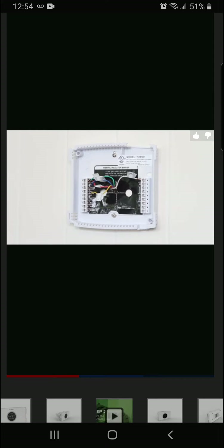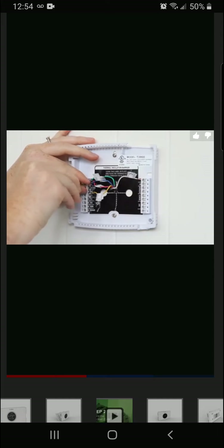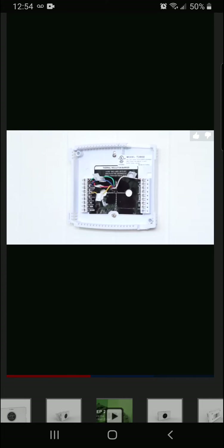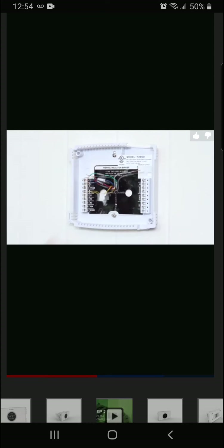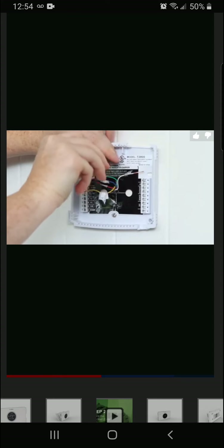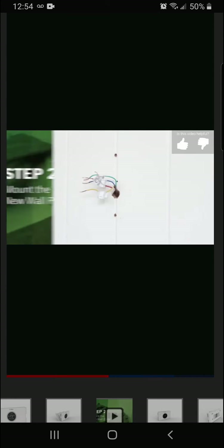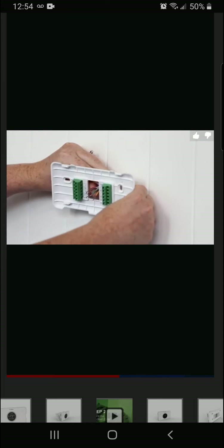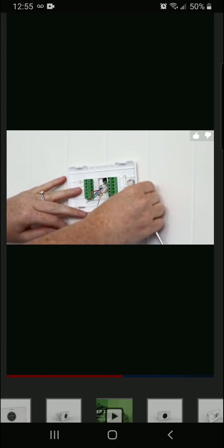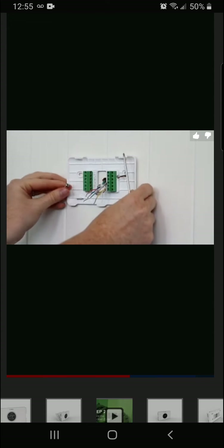Now that the wires are labeled, grab the screwdriver that came in the box and loosen the screws where each wire is connected. Once the screws are loose, remove the wires from each terminal. Next, remove the screws holding the backplate on the wall. Step two: mount the new wall plate. Grab your Bosch Connected Control and remove the front from the backplate. Pull the wires through the hole. Use the new screws and anchors supplied in the box to attach the new backplate. Align the new thermostat so it's straight.